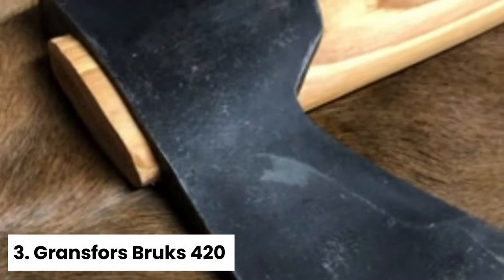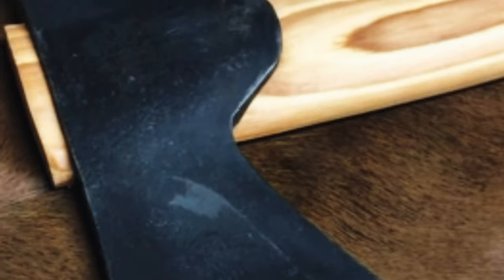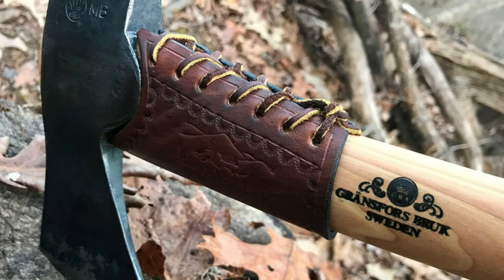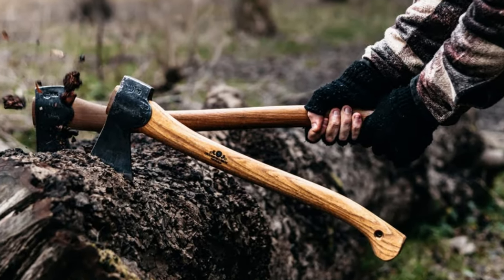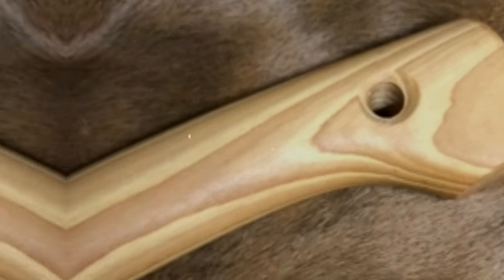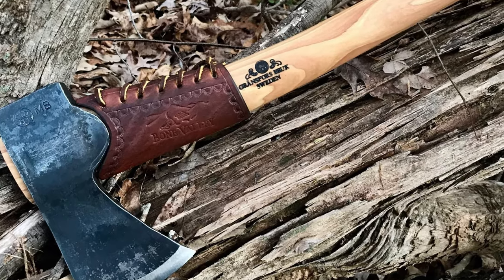Number 3: Gransfors Bruks 420 — Best Small Camping Axe. For the best small camping axe, we highly recommend the Gransfors Small Forest Axe. Featuring a hickory wood handle and a stainless steel blade, this axe combines a traditional aesthetic with top-notch functionality. Its 19-inch length and 2-pound weight make it an exceptionally well-balanced and compact tool, perfect for a variety of outdoor tasks. The Gransfors Small Forest Axe is incredibly sharp, ideal for tasks ranging from trail clearing to chopping kindling. However, it is not built for heavy-duty tasks like chopping large logs or felling trees — its lightweight design prioritizes agility and precision over brute force.